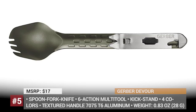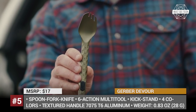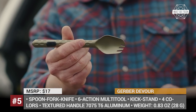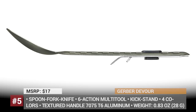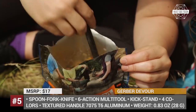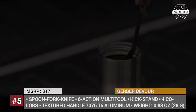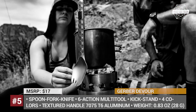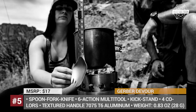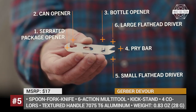Gerber Devour: If you think that a spoon is already an ideal instrument to consume food, then you haven't seen the latest item offered by Gerber. This hybrid spoon-fork-knife tool will become irreplaceable in the backpack of any traveler. The functions include a long tying fork, deep basin spoon, and dual flat edges on the sides for cutting and scraping. The Devour has a kickstand to make sure that non-sanitary conditions do not interfere with your meal, and it hooks to the rim of a pot or can to prevent sliding.